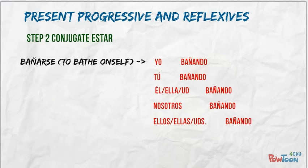Staying with bañarse, step two is to conjugate the correct form of estar. This gives us: yo estoy bañando, tú estás bañando, él/ella/usted está bañando, nosotros estamos bañando, and ellos/ellas/ustedes están bañando.